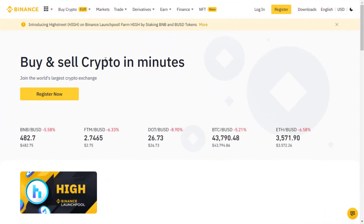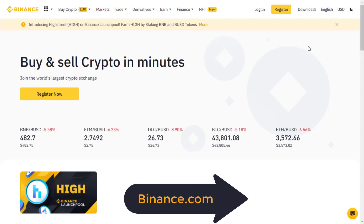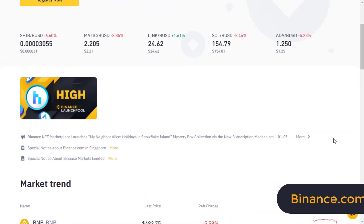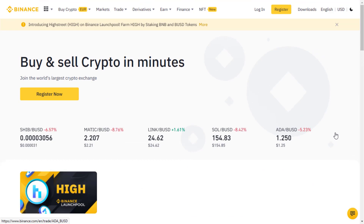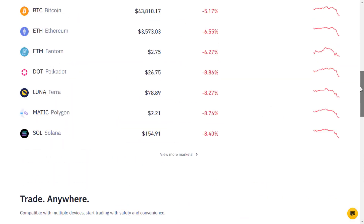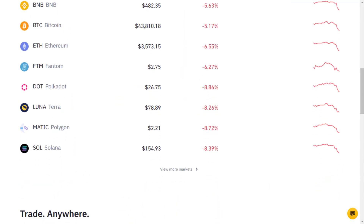The first step is to go ahead and sign up for a new Binance account. You can just head over to Binance.com and you'll get to this page right here. Now depending on when you watch this video in the future, this might look a bit different for you, so just make sure to go to Binance.com and you'll be on the correct page.